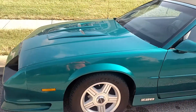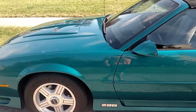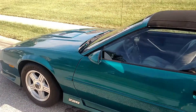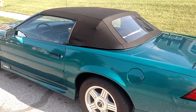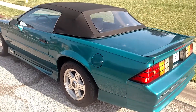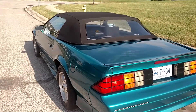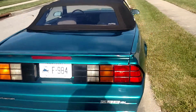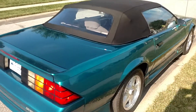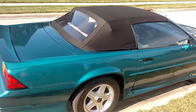All the power locks and windows work. Car came from Florida. The top looks like new or has been replaced. I'm sure it's original paint — no accidents. That color really sets off the 92's wheels, and the tires are in great shape.